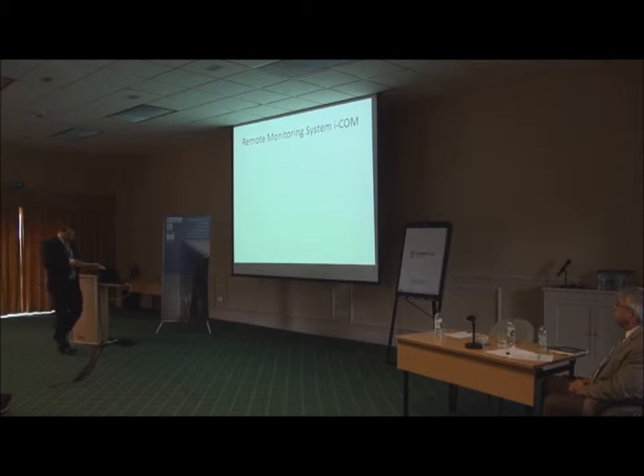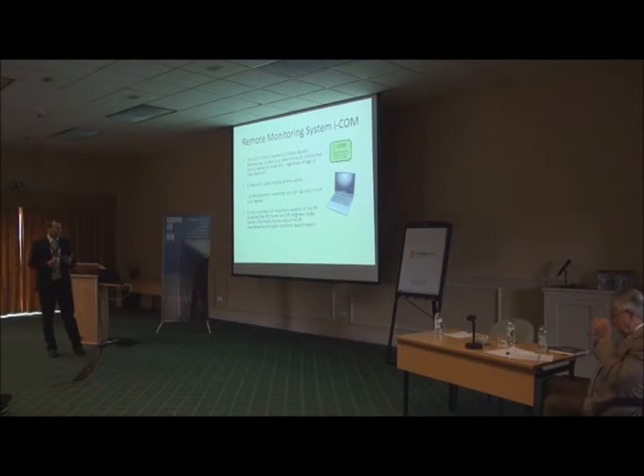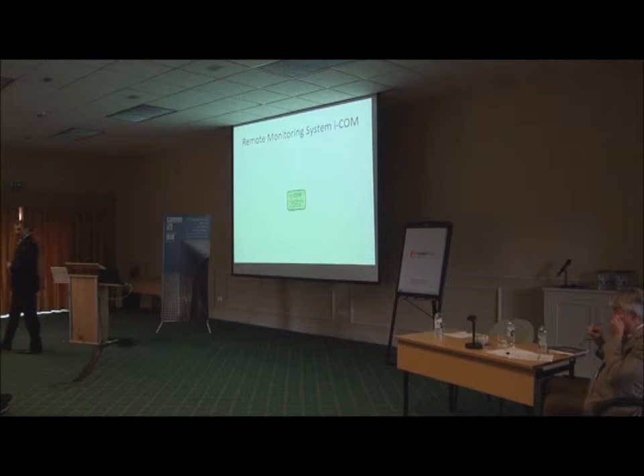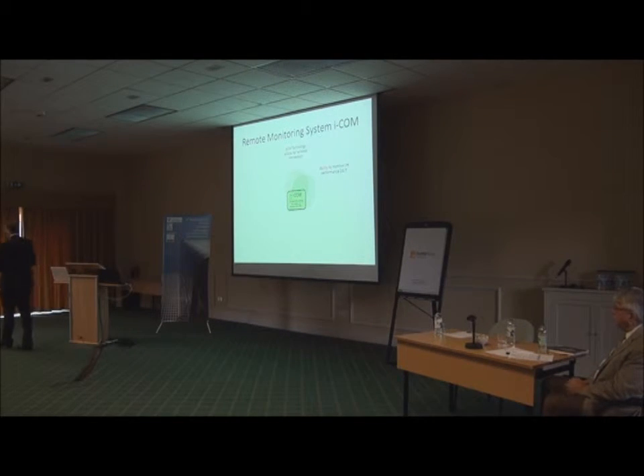The remote monitoring system is the central nervous system of our design. This state-of-the-art device can be added to most lifts regardless of age or manufacturer. It transmits using a mobile phone signal to the internet, so we can log in from a laptop or any internet-enabled device. This system monitors all important aspects of the lift, enabling the lift owner and engineer to make better informed choices about maintenance and plan condition-based repairs. It includes GSM technology for wireless connection, ability to monitor lift performance 24/7, and a modern interface including Ethernet, USB, open protocol, CAN bus, and RS-485 connections.